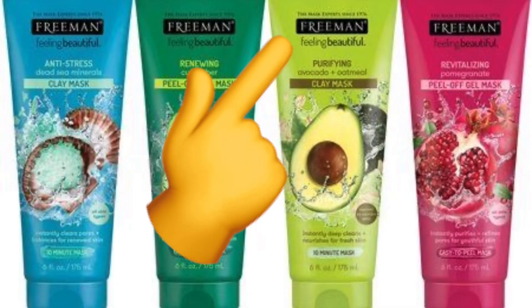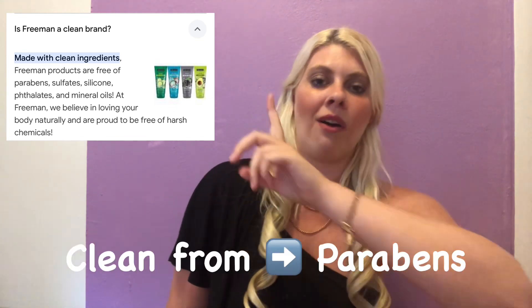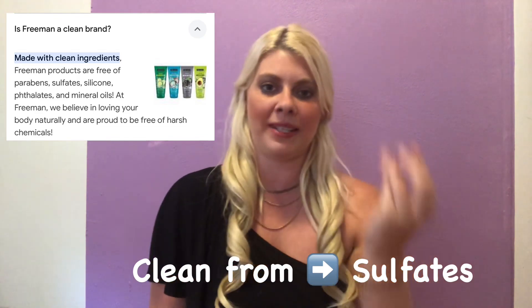The second drugstore beauty product you should have an eye out for is the brand Freeman — white letters on a black background. Their prices are like a fourth of anything at Bath & Body Works. Freeman has serums, body scrubs, face masks, and face scrubs — all the essentials. It is clean from a lot of things you want to steer clear from in a beauty product, which is important to certain people.